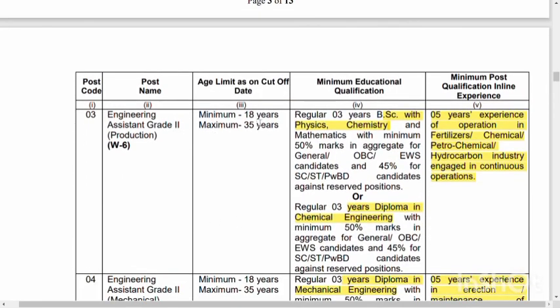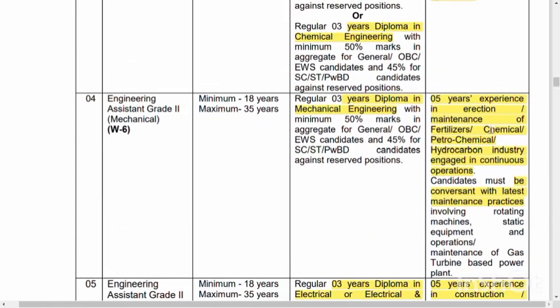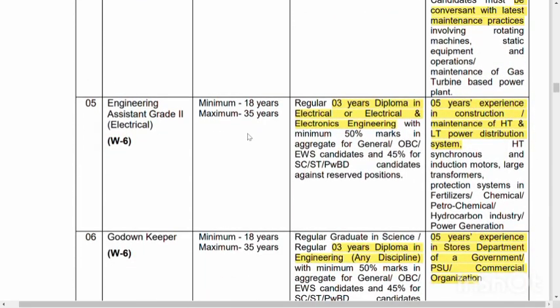For Assistant Grade, there are posts in physics or chemistry, but not for our chemical pipeline. There are exams for chemical and petrochemical ones. A regular diploma has 3 years of engineering and mechanical engineering. For Mechanical, 5 years of experience from maintenance and 5 years of experience with rotating machines is required. The Electrical Engineer is in Grade 2, with 30 years of education and 5 years of relevant education.